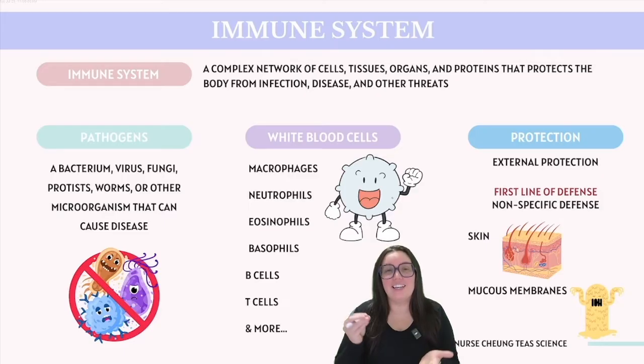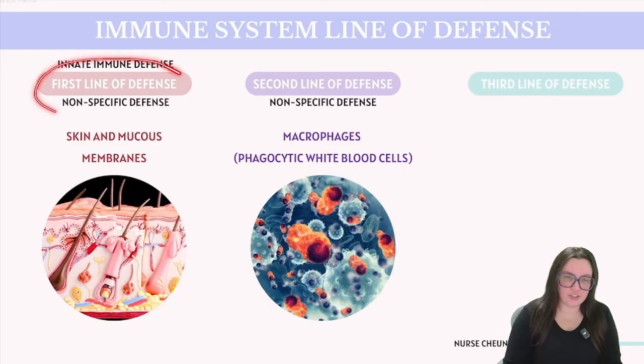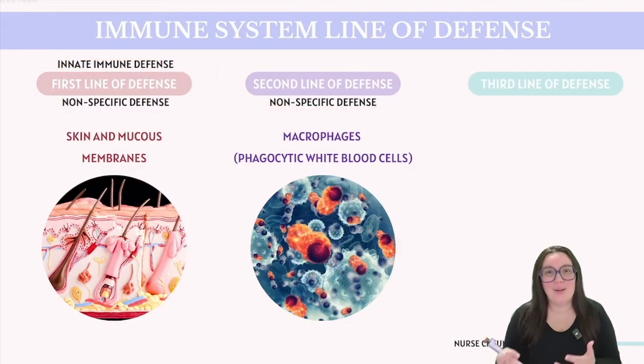This first line of defense is a non-specific defense because it indiscriminately blocks any potential invaders from entering your body. However, these defenses are not infallible, and pathogens can sometimes breach the system. When this happens, the immune system is ready with numerous strategies to handle the invasion. So if pathogens manage to breach those initial barriers, we have a second line of defense that comes into play, which includes things like inflammatory responses.